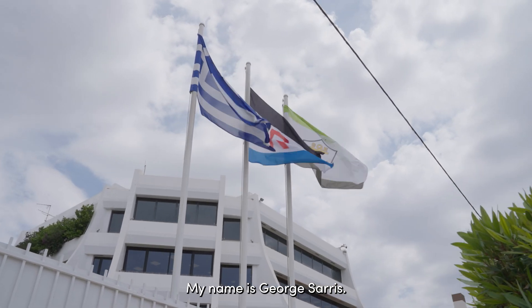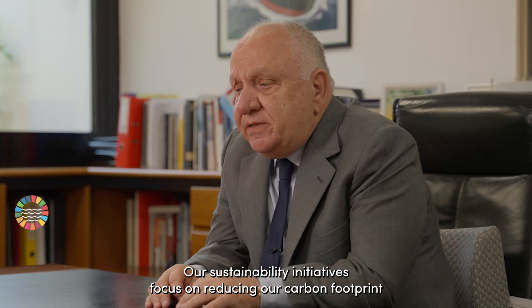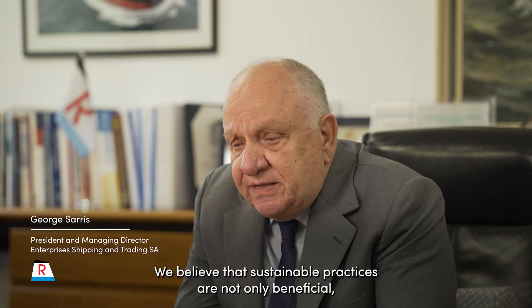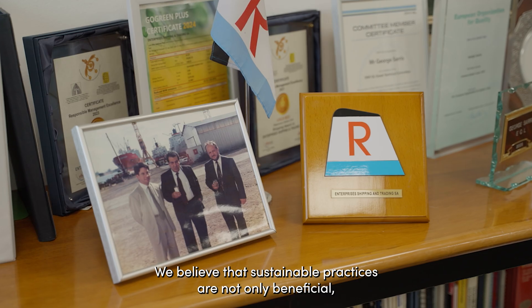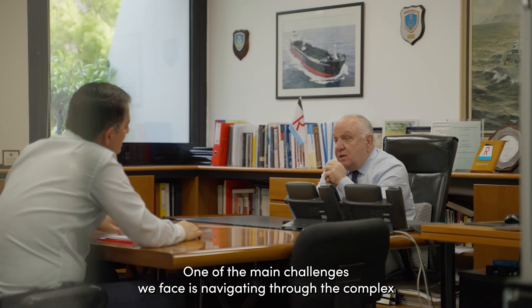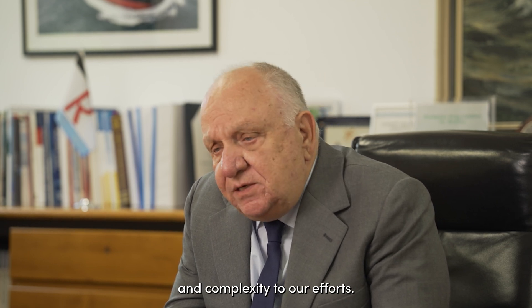My name is George Saris. I am the President and Managing Director of Enterprises Shipping and Trading. Enterprises is deeply involved and committed to responsible environmental management. Our sustainability initiatives focus on reducing our carbon footprint and investing in sustainable technologies such as low friction silicone coatings. We believe sustainable practices are not only beneficial for the environment, but also essential for long-term business success. One of the main challenges we face is navigating the complex and constantly evolving landscape of environmental regulations. The aggressive targets set by the International Maritime Organization and the European Union add an additional layer of urgency and complexity to our efforts.